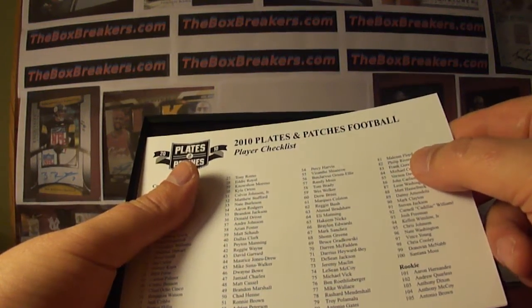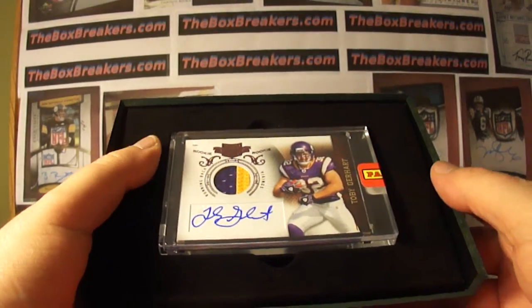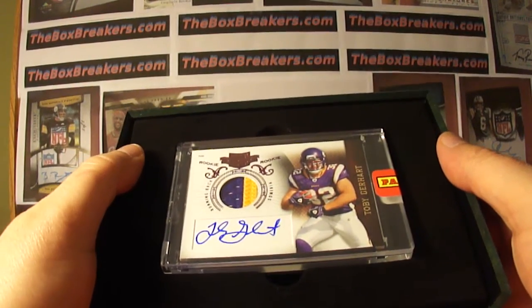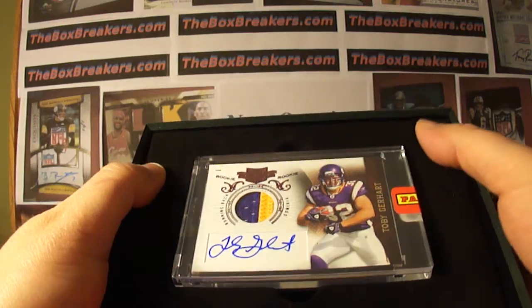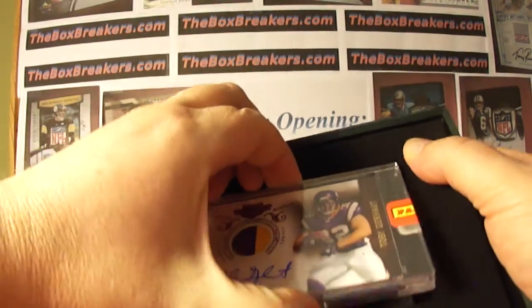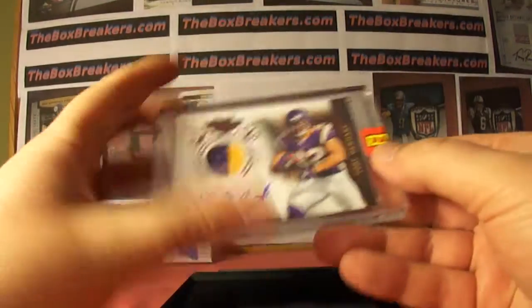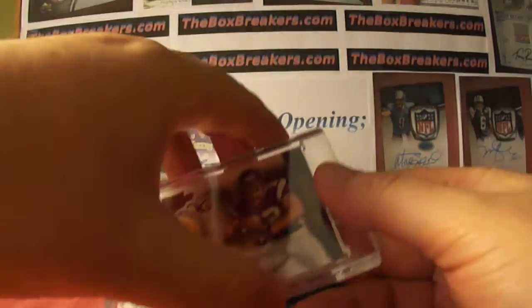Plates and Patches are hit. Toby Gerhardt, three colors, a little bit of white there. West Coast Skins Fan again gets the encased hit. He had the McCluster Redemption from the last one. So Gerhardt numbered out of 6/99 for West Coast Skins Fan.